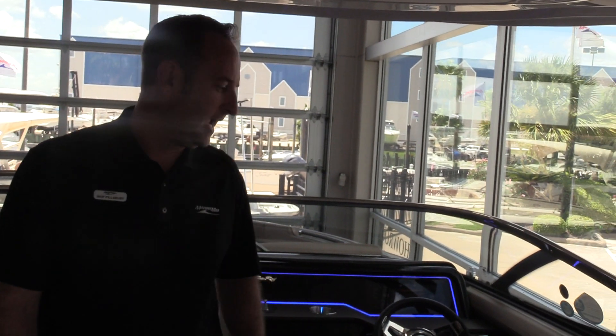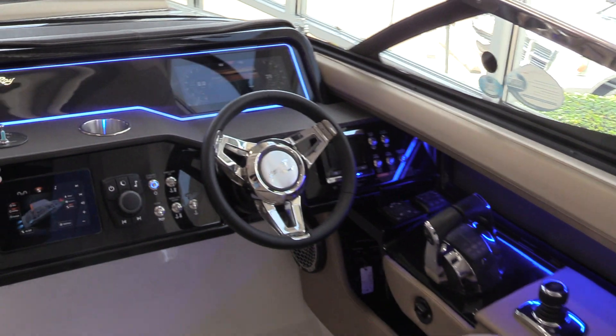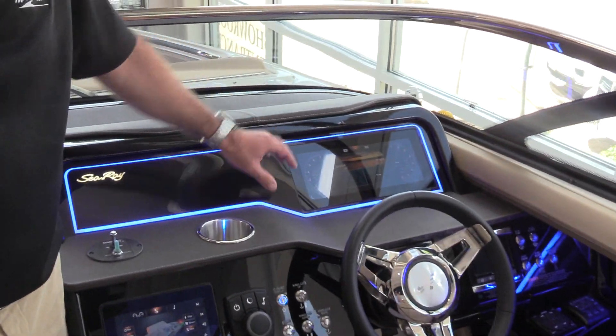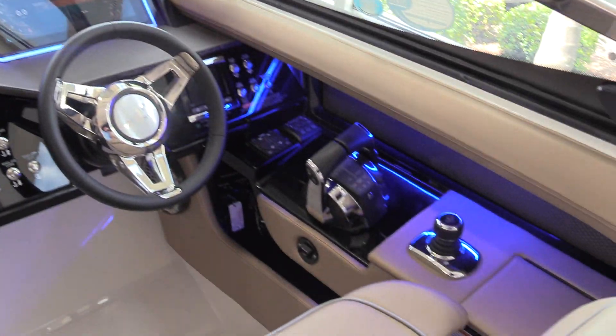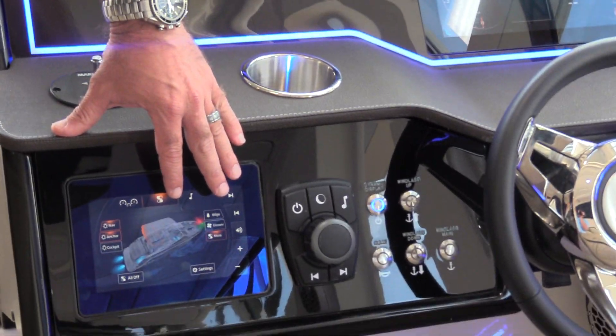This boat is also powered by twin 6.2 liter, 350 horse with a Bravo 3 and the Axios joystick control. We've got the dynamic display up here on the dash which will give you all of your instrumentation along with GPS, temperatures, pressures, and switches for all of your lights and functions on the boat.